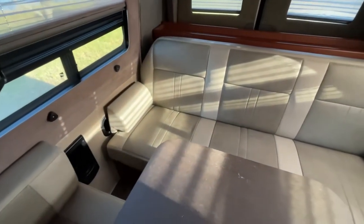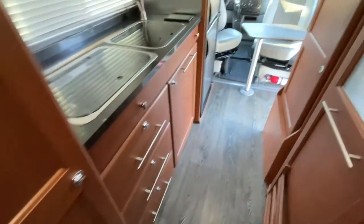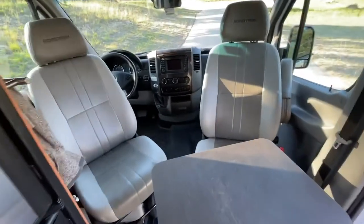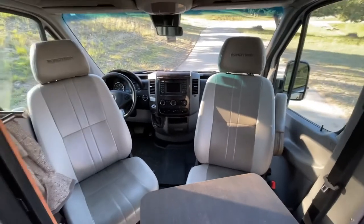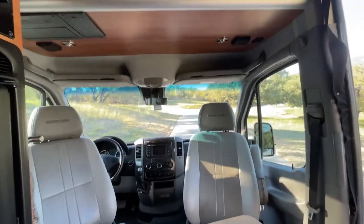We also have what's called a bunk setup. We'll post a photo of it, but the way it works is you turn this around and it makes two bunk beds for kids, which worked out excellent during the trip.